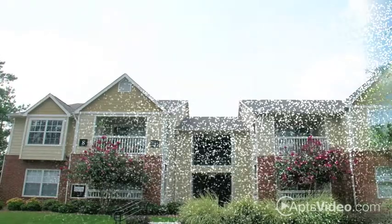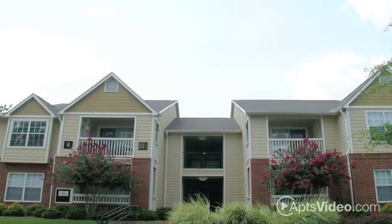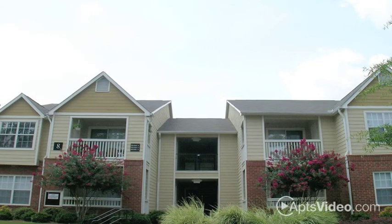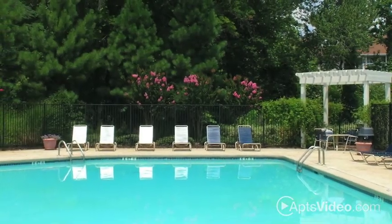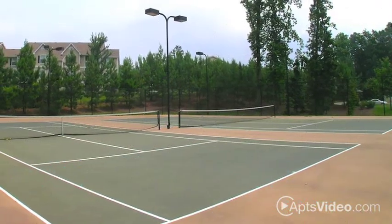Our beautifully landscaped grounds set the scenery for a peaceful lifestyle with amenities you're sure to love. You can lounge in our free-form swimming pool or kick up the pace on our lighted tennis courts.